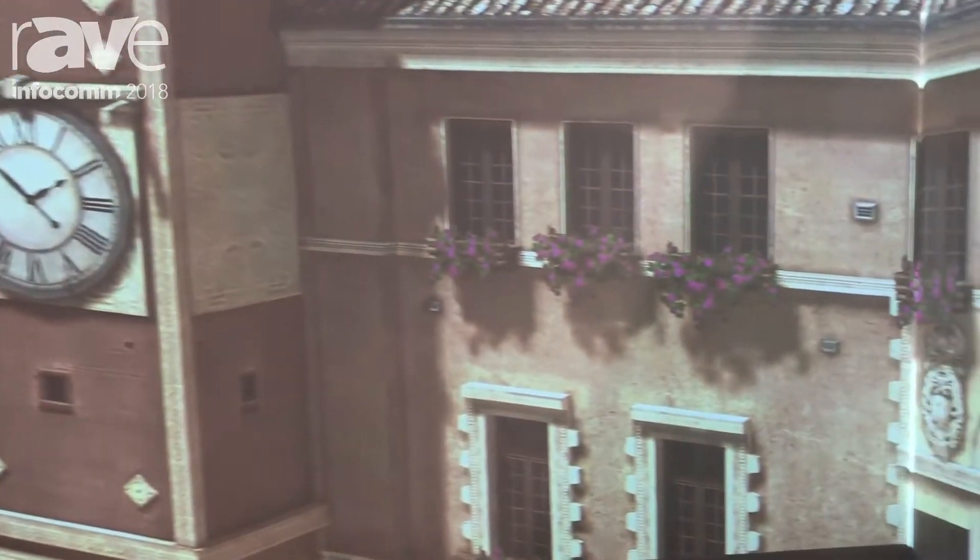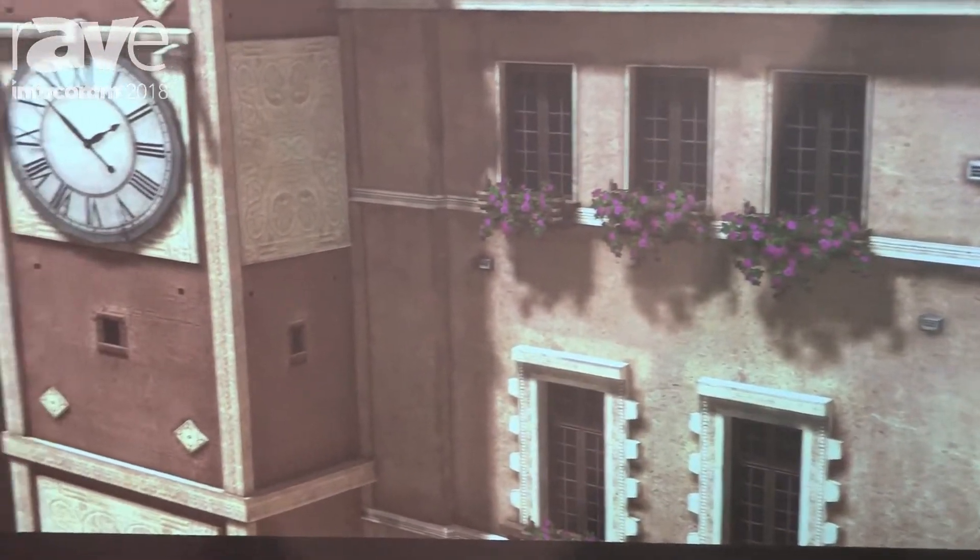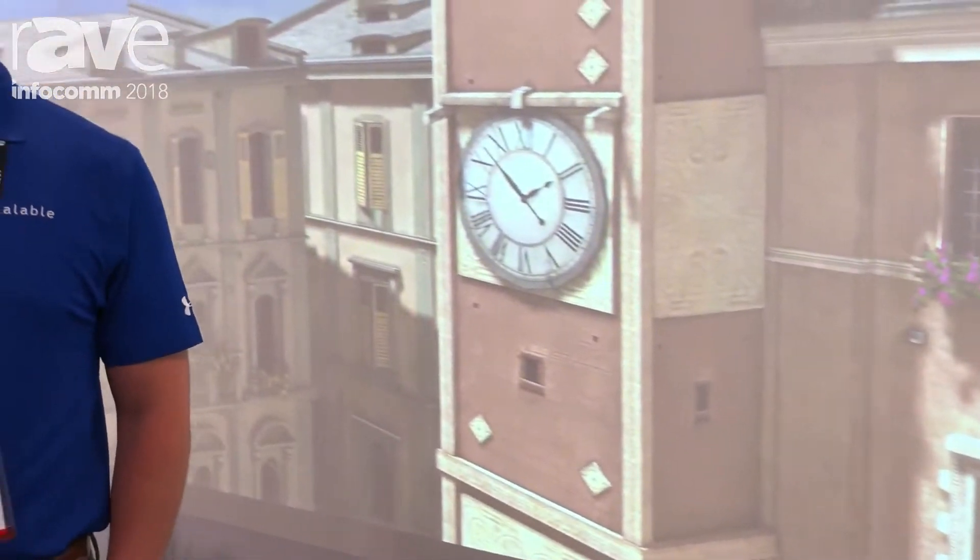Hi, I'm James Peach from Scalable Display Technologies. We're here at Infocom 2018 showing an immersive environment across six Dell 4K projectors. We have 20K of horizontal resolution and we're showing a WorldViz VR database inclusive of head tracking.